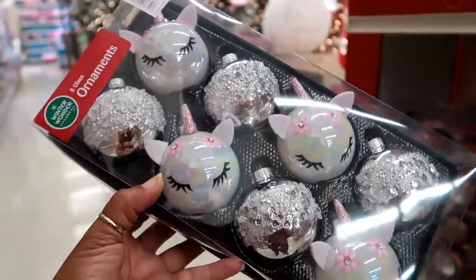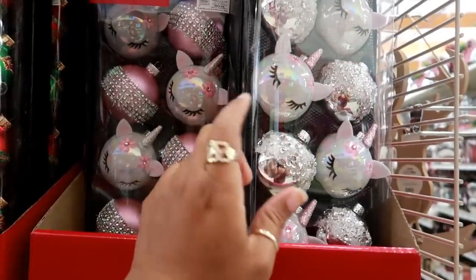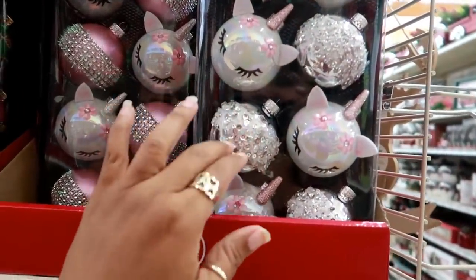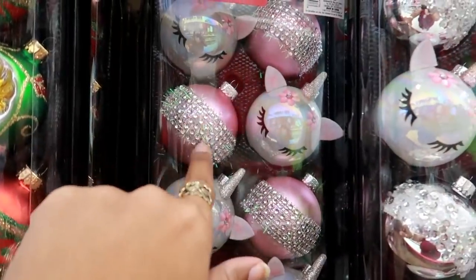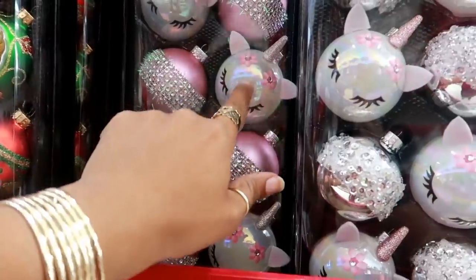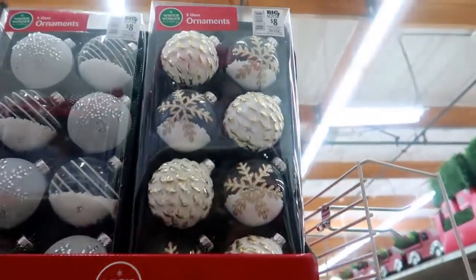Oh my goodness, look at these — I'm not really even into unicorns but this is so pretty! For $8, and these are glass. You can get this one with silver on white, or you can get the pink ornaments with the bedazzled trim — but the same unicorn design. Those are really pretty.